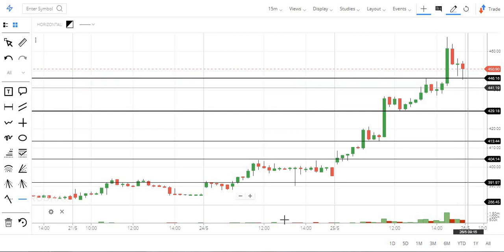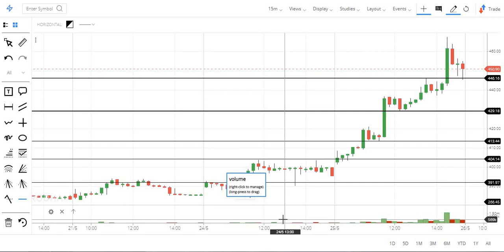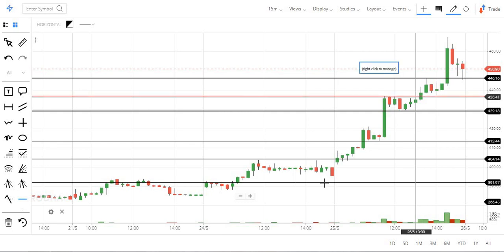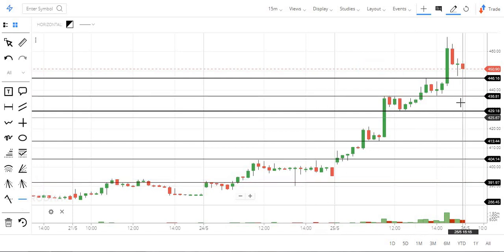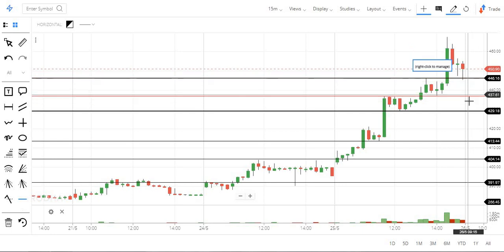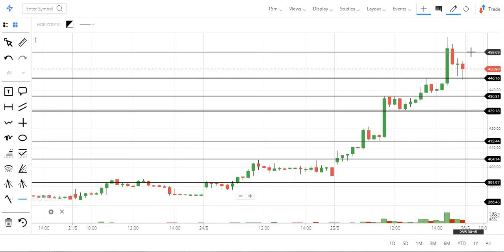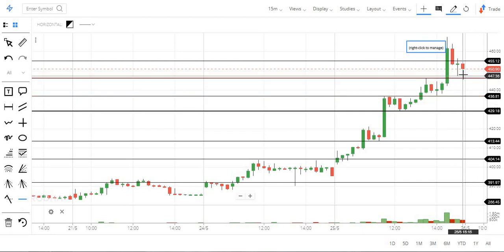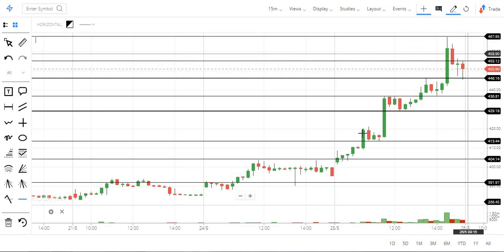Therefore we will close to 426, then to 440. You have to close this to 430, then to 446. If we close to 446, you will go to the short side to 560. We will close to 460. So you can expect a high. We hold the high.